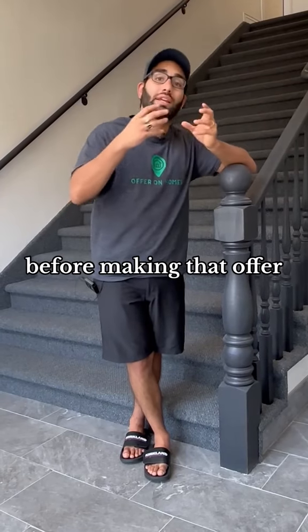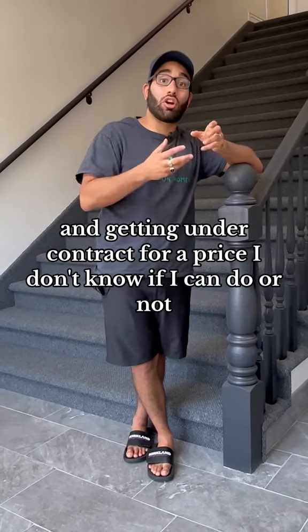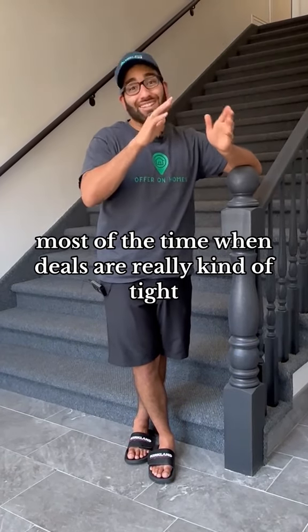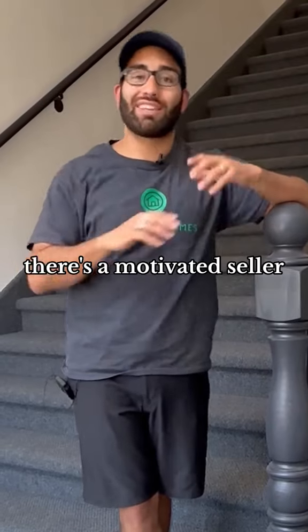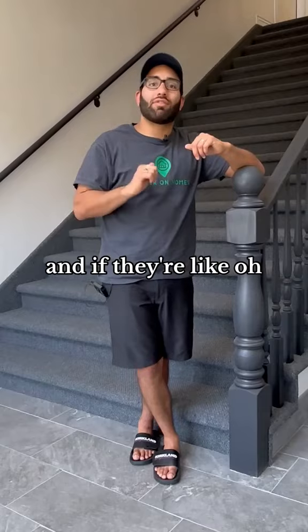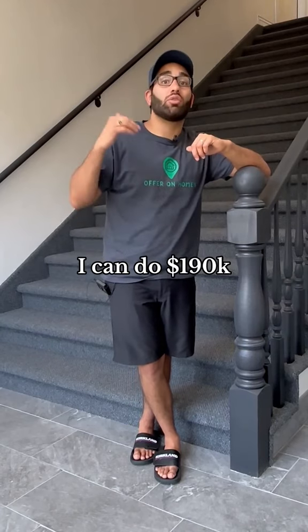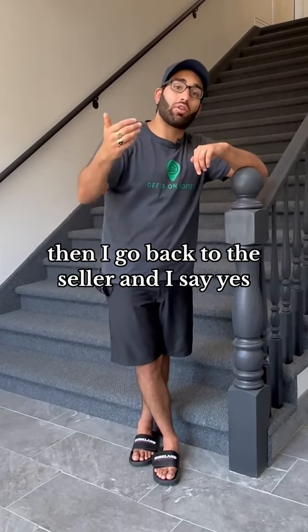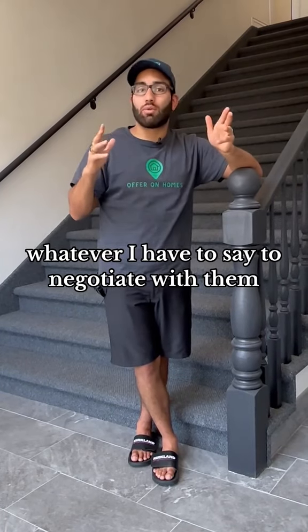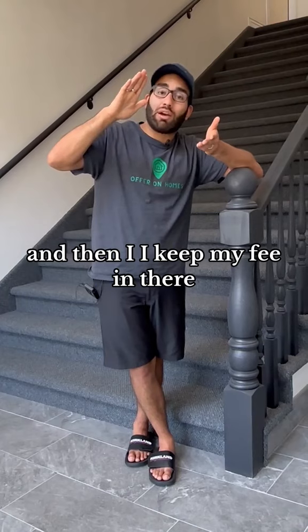But what I do is before making that offer and getting it under contract for a price I don't know if I can do or not — most of the time when deals are really kind of tight — I'll just go to my buyer and say, hey, there's a motivated seller, they want $180,000, what can you pay for it? And if they say they can do $200,000 or $190,000, then I go back to the seller and say yes, I can do $180,000 or $175,000, whatever I have to say to negotiate with them, and then I keep my fee in there.